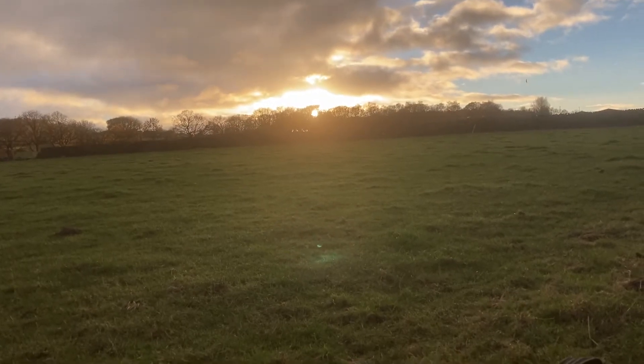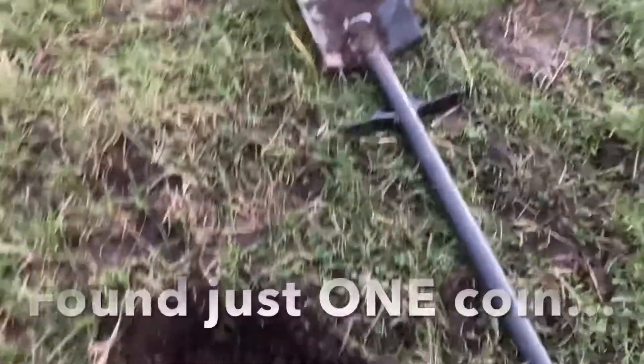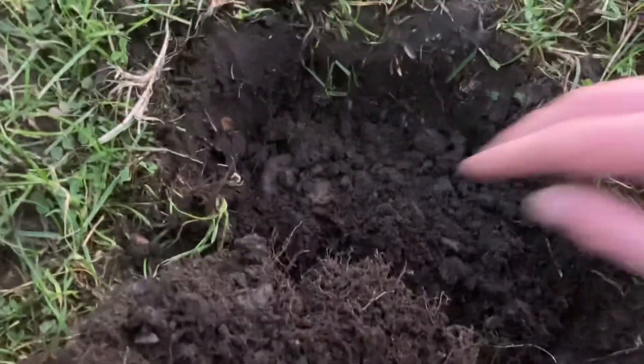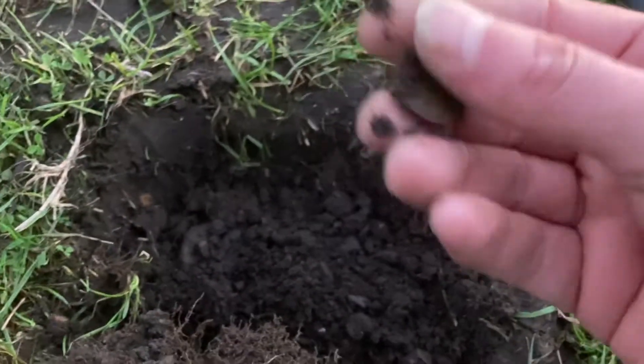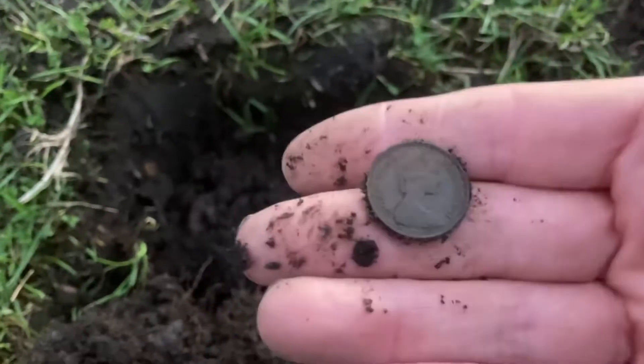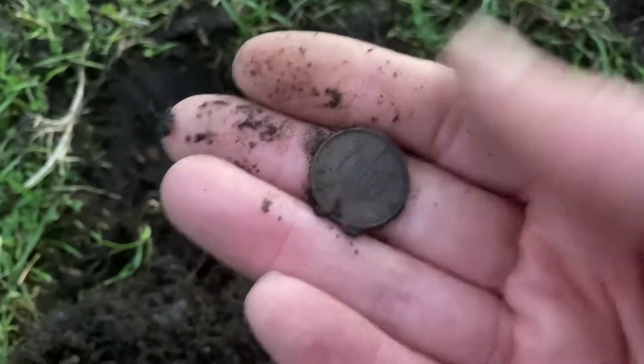The sun's just dipping below the tree so I don't have a huge amount of time left. Okay, I've been searching now for about two hours and honestly I found just junk. So I got desperate and came a bit closer to the hedge — first coin, gotta be a penny ain't it. Never mind.